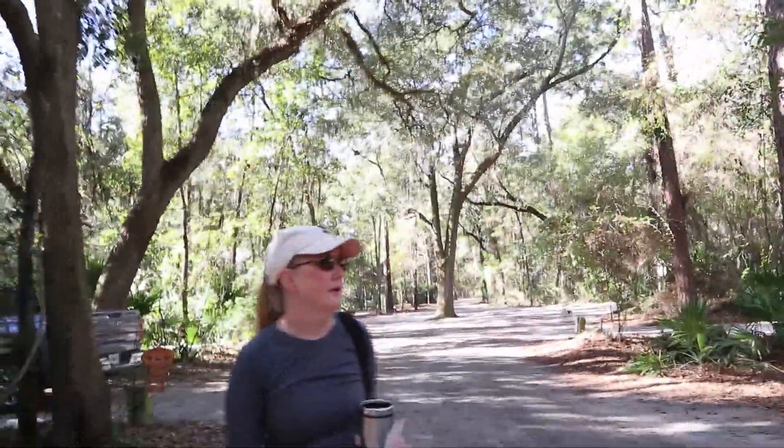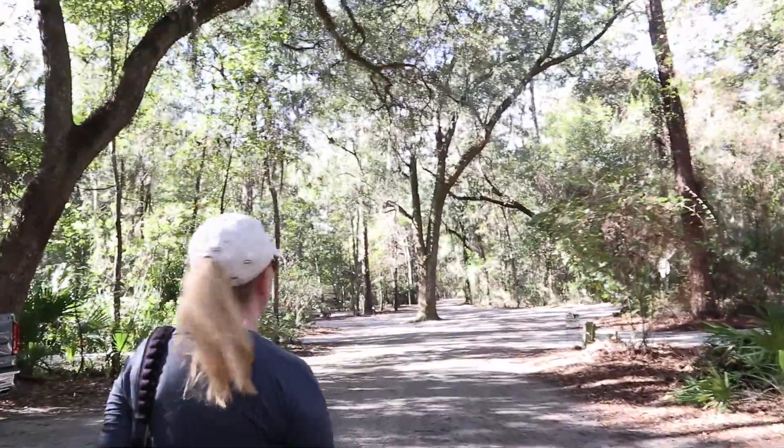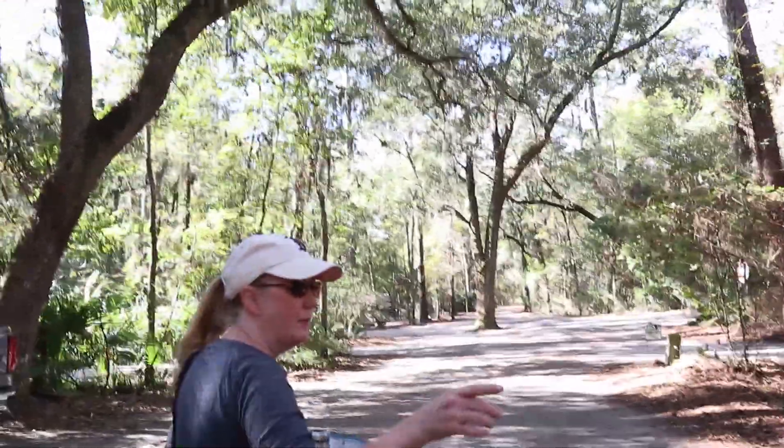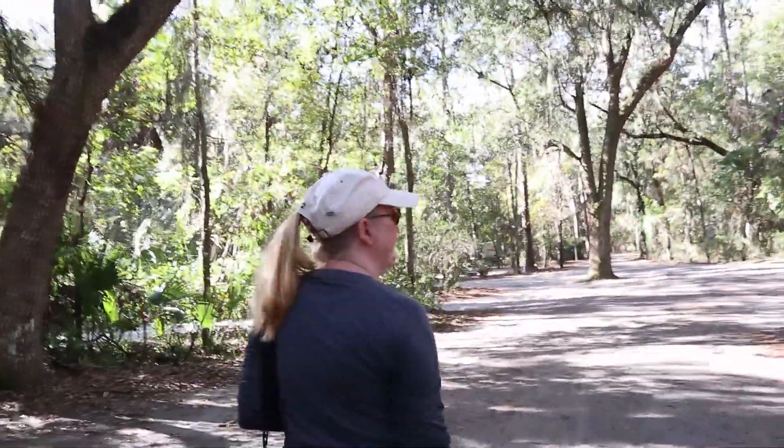It's really pretty at this campground. The spaces are nice and wide open, and each of the spaces comes with a concrete pad, which we'll show in our quick little campground review. That makes setting up super nice.